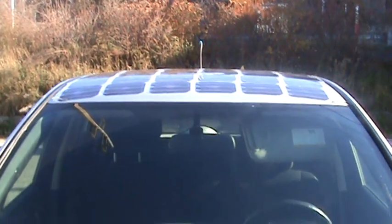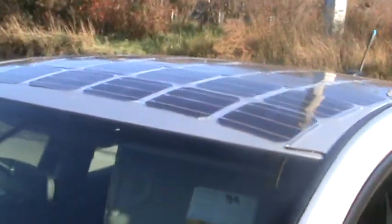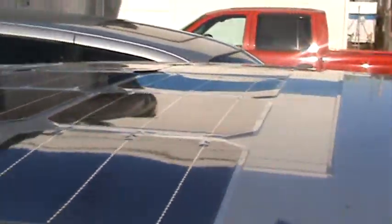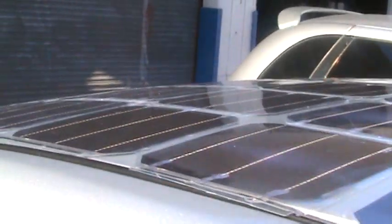Hey, I just want to give you guys a quick update on how my solar rooftop is going on my Nissan Leaf. Right now I have 120 watts of solar power at 17 volts open circuit, and it brings it down to 14 volts when you have it on the battery charging.